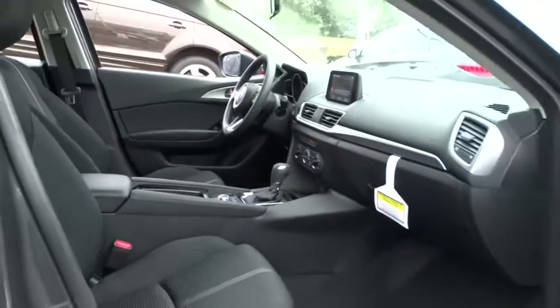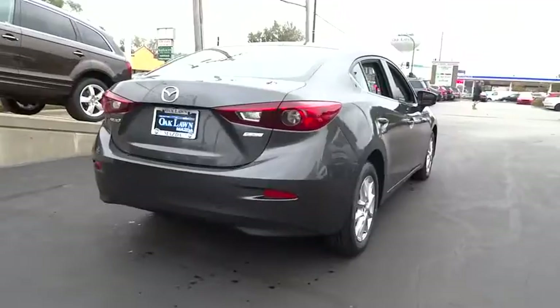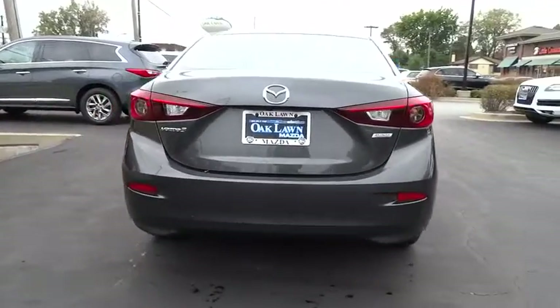Keyless entry, backup camera, front wheel drive, electronic stability control, trip computer, day and night rear view mirror, tachometer, brake assist.